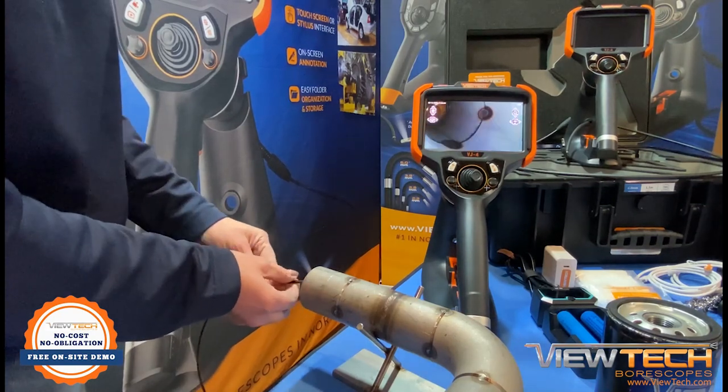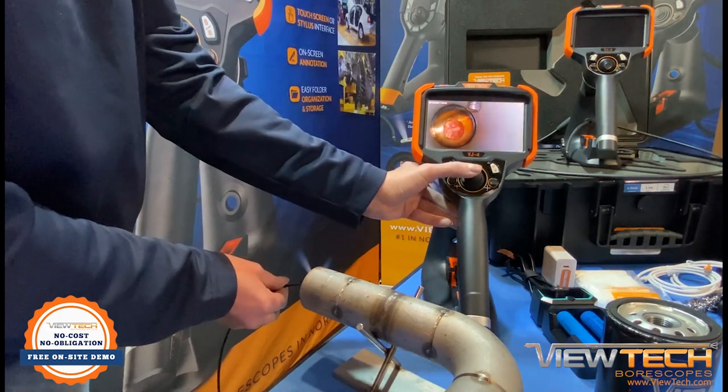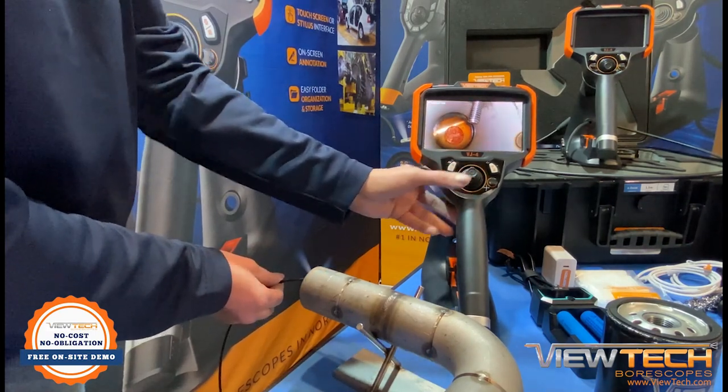Technicians in a variety of industries find the VJ4 Video Borescope as the best option to inspect equipment, components, and subassemblies.